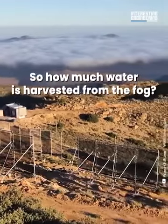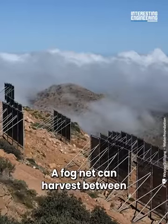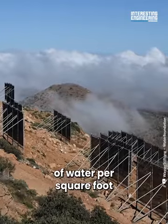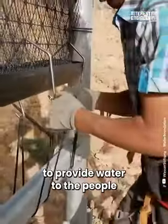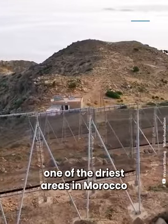So how much water is harvested from the fog? A fog net can harvest between 1.5 gallons and 5.8 gallons of water per square foot. The system is already helping to provide water to the people of Mount Bout Mezguida, one of the driest areas in Morocco.